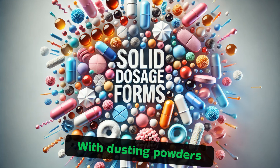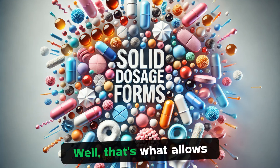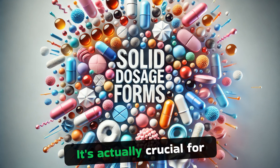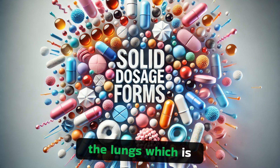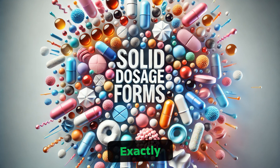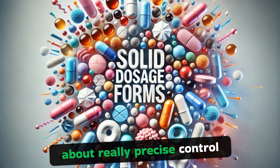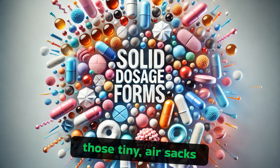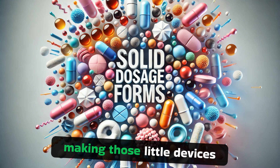The source also mentioned cool applications like dusting powders and dry powder inhalers. With dusting powders, it's all about particle size — they're specially formulated to be super fine, almost microscopic, which allows them to distribute evenly over the skin, absorb moisture, and do their job effectively. And dry powder inhalers are designed for targeted delivery to the lungs, which is essential for people with asthma or other respiratory conditions. To achieve that targeted delivery, you need precise control over things like the flow properties of the powder and particle size, to make sure it reaches those tiny air sacs in the lungs. There's a lot of engineering that goes into making those little devices work effectively.